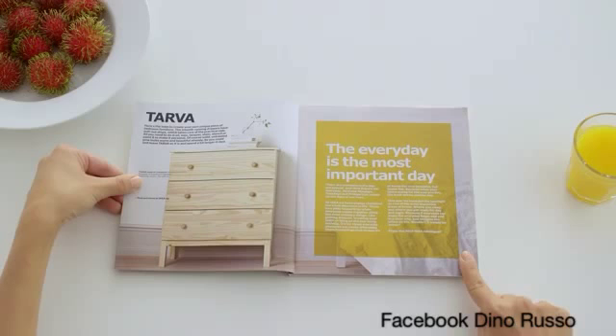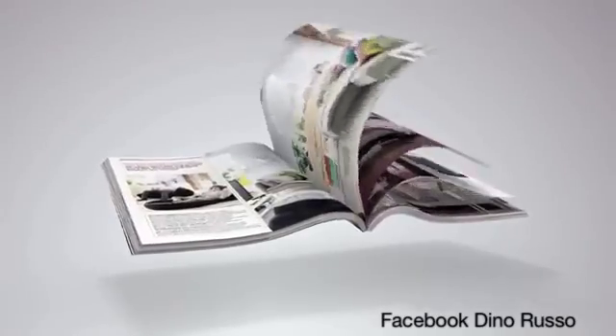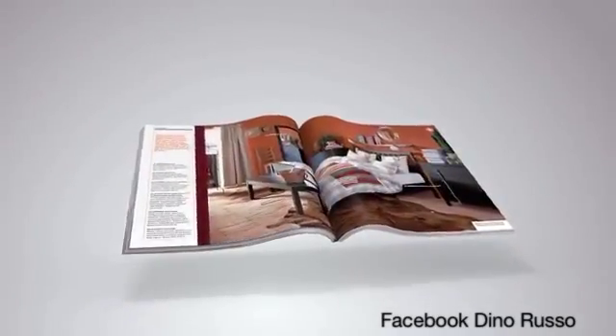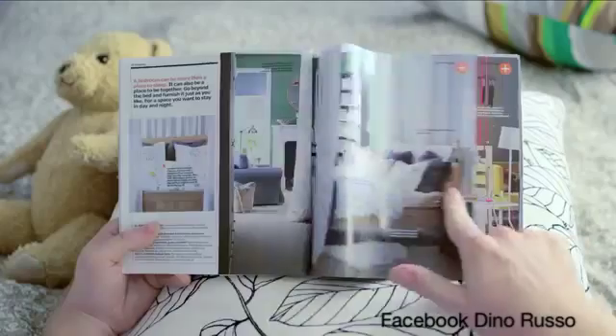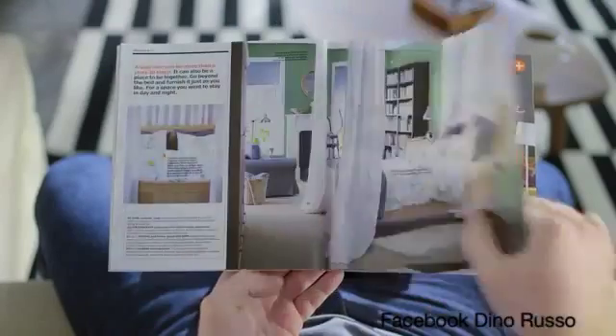The navigation is based on tactile touch technology that you can actually feel. Content comes pre-installed via 328 high-definition pages of inspiring furnishing ideas. To start browsing, simply touch and drag — right to left to move forwards, left to right to move backwards.